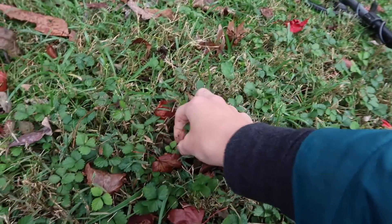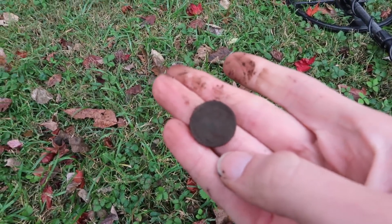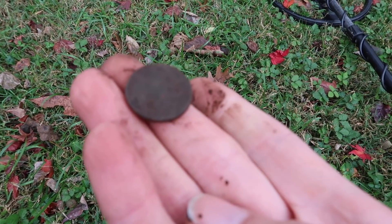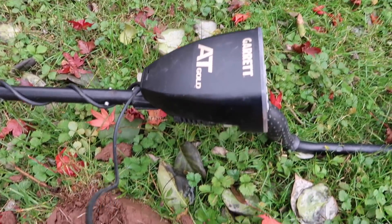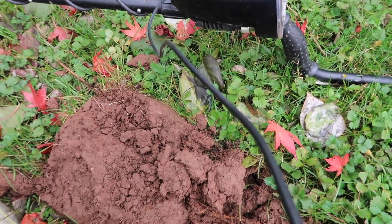So our first hit out of the yard, right along the front sidewalk, is a buffalo nickel — check it out. Not bad for our first signal! And it looks like we've also got a pin or a piece of jewelry maybe.